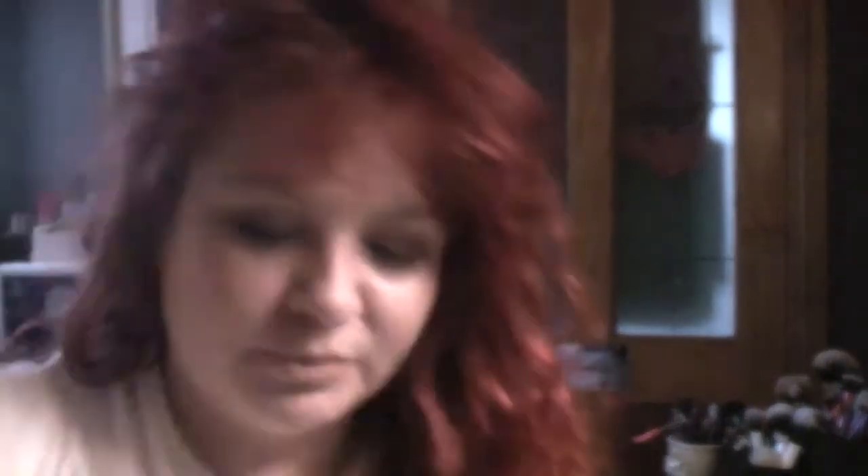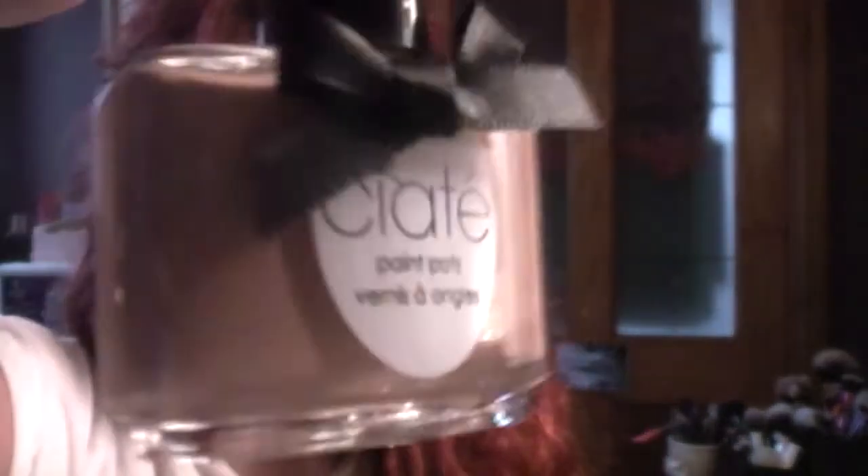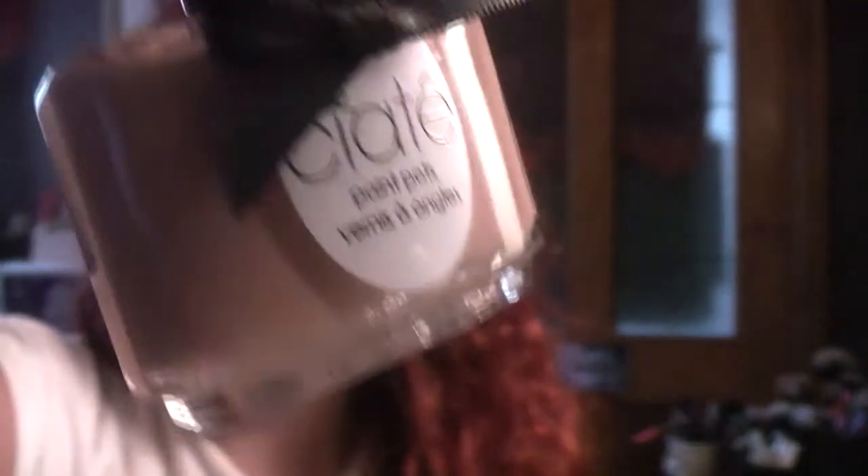The next thing in the box is from Ciate — it's a nail varnish. This one, I think it came in three colours and this one's called Pocket Money, which is just a lovely nude sort of pink colour, really really nice. I have put it on but I put it on over an aqua colour so it's not really worth showing you. But Ciate polishes are really lovely and the packaging is gorgeous with this little bow on. That's a full size product worth £9.